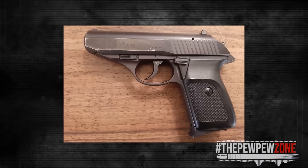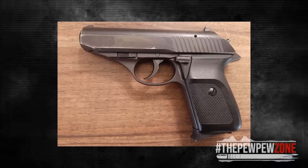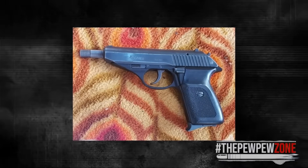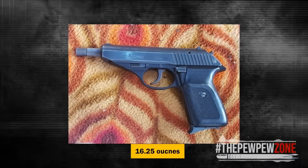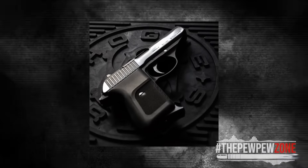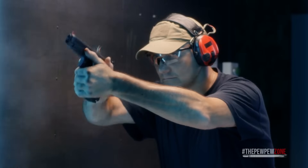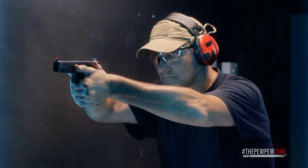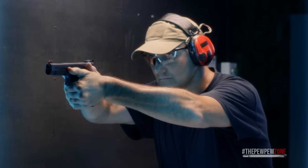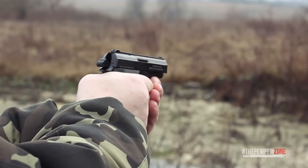The P230 was available in a stainless steel version and a blued version. The blued variant has an anodized aluminum frame weighing 16.25 ounces, while the stainless steel model is all steel at 20.8 ounces. For the .32 ACP, I would recommend the lighter aluminum frame. The Germans have a long history of precise engineering and quality craftsmanship, and the Sig Sauer P230 is further proof of this.